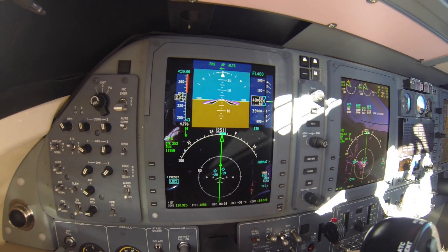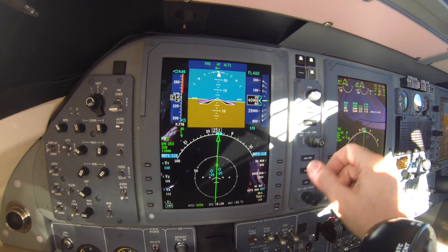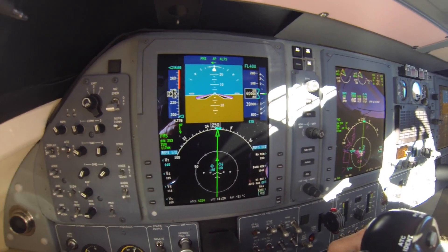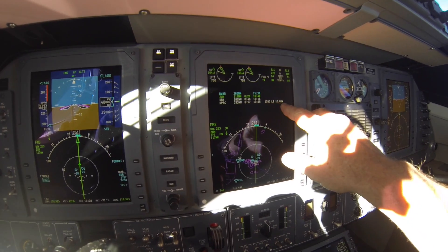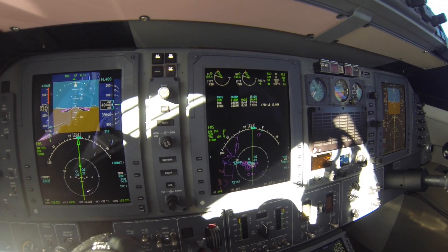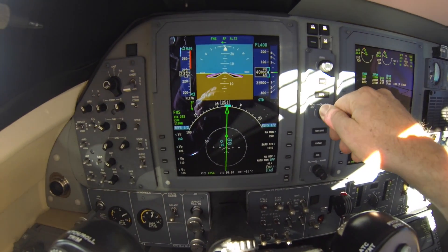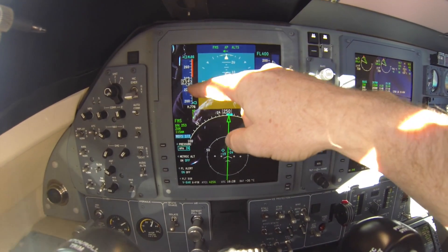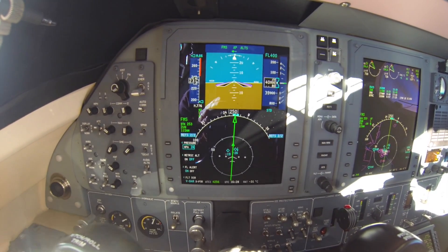Those would show up on the speed tape. They would not be referenced as marks. On the other hand, the VREF speed here for landing — I could go ahead and come over to that. My flight management system computes that when I land with 1,780 pounds of fuel, maybe a gross weight of 10,600 pounds, my REF speed is going to be right around 114. So I can come in here and dial in 114. And then as my airspeed decreases on landing, there'll be a line there that will say REF — that will be my approach speed.